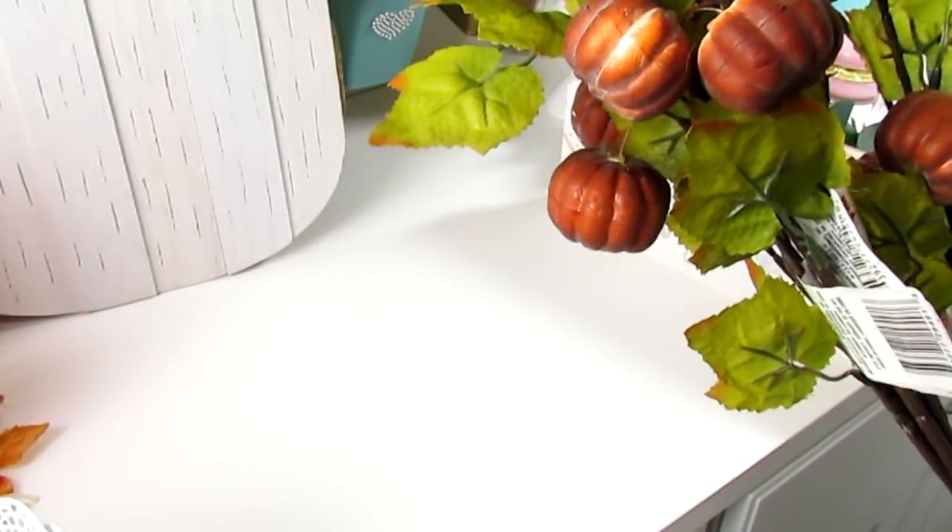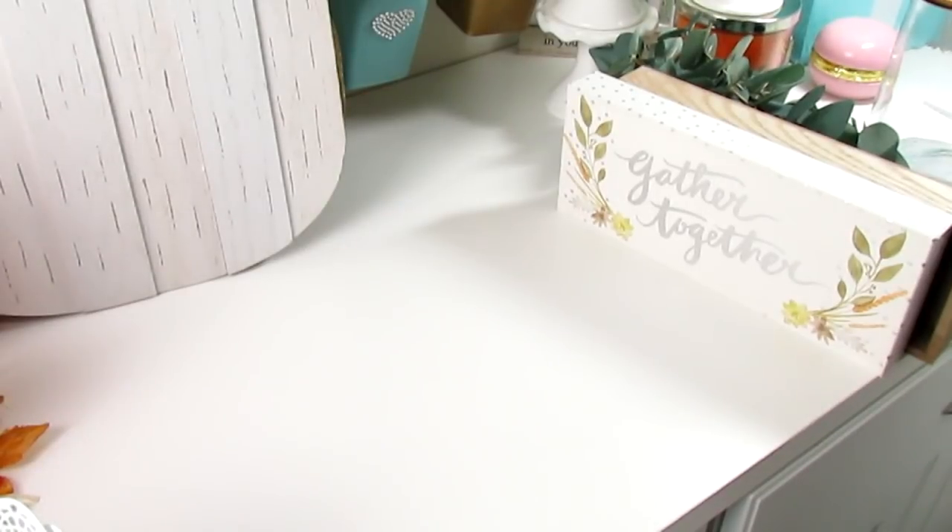That's it for the fall haul, guys - that's everything I can remember picking up. I may go back to the Target One Spot to look for those pumpkins, but that's about it. Thanks so much for watching! Don't forget to comment, like, and subscribe. Let me know in the comments when you guys start decorating for fall - do you wait after Labor Day? I'm ready now but I don't want to do it too soon and get tired of looking at it.